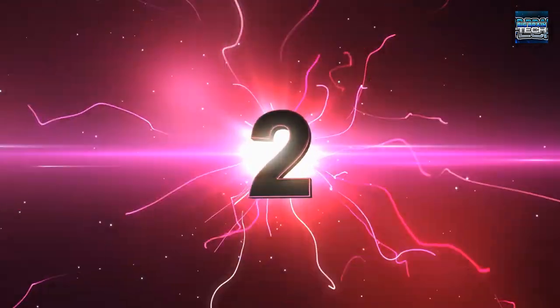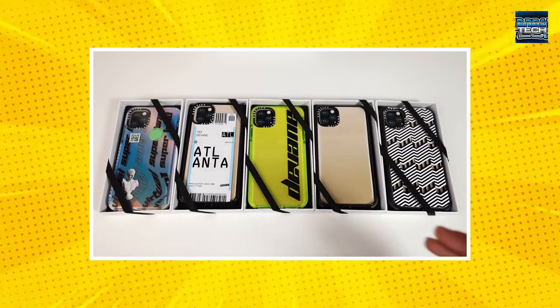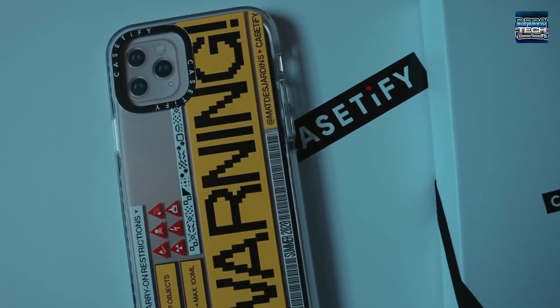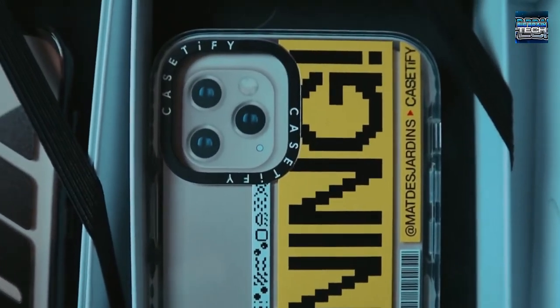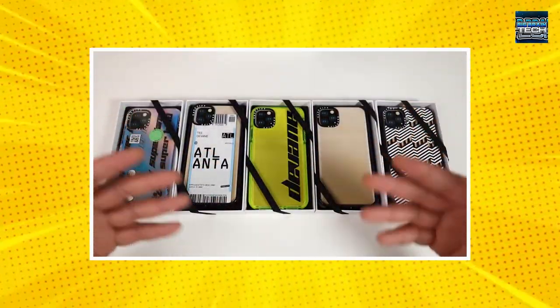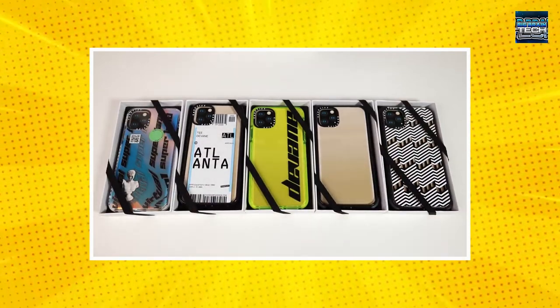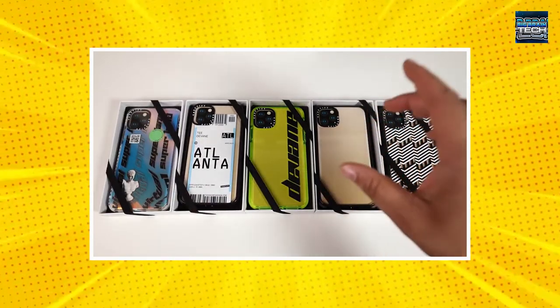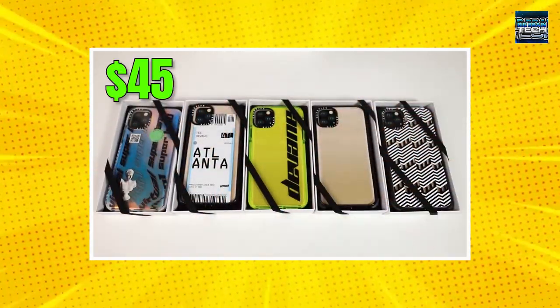Number 2: Case Defy Custom iPhone Case. Known for its wide selection of cases perfect to secure your smartphone, Case Defy also offers a custom iPhone case design which allows you to design it yourself, turning your favorite photos or designs into a cool custom iPhone case. You can choose from many different variations and templates, so you can turn your recipient's phone case into a unique and memorable item that they'd love. The custom iPhone case from Case Defy is available for $45 and up.